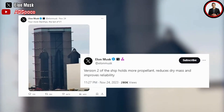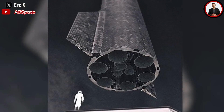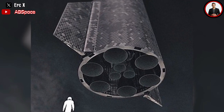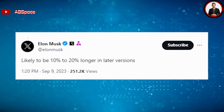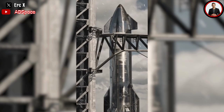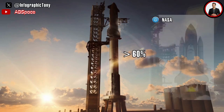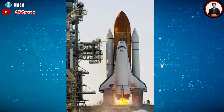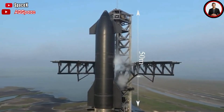Future Starships may have three additional vacuum Raptor engines, and the spacecraft's size will be extended by at least 10–20%, as mentioned in Elon Musk's tweet in September. If the 20% longer development happens, then the stacked rocket will be 144 meters long. The SpaceX Starship upper stage is currently 50 meters long; if made 20% longer, it would be 60 meters long.